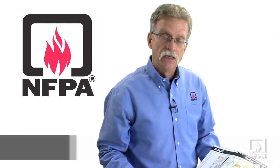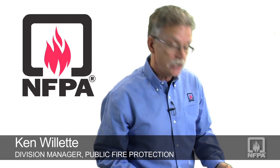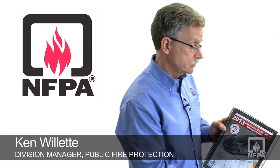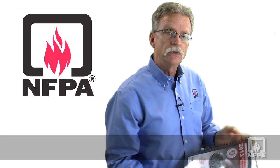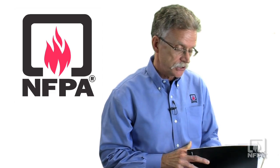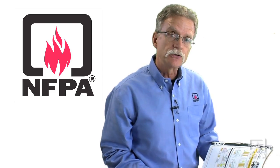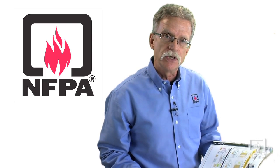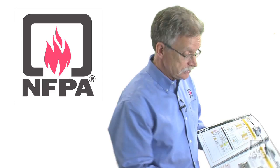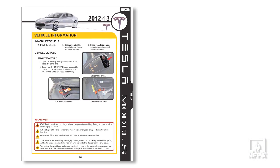Hi, Ken Ouellette with NFPA. I'm taking a minute to review the NFPA 2013 Hybrid and Electric Vehicle Emergency Field Guide. What caused me to come back and look at this was a recent car fire that took place in Washington State. I was looking to see if the vehicle mentioned in the news release was included in our field guide, and it is — it's a Tesla Model S.